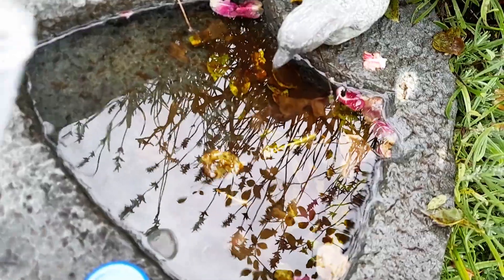Let's collect the water sample, put it under the microscope, and let's hope for the best.